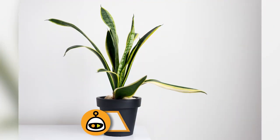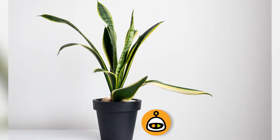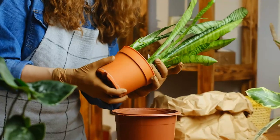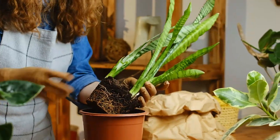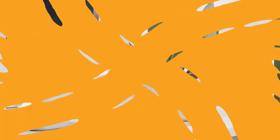While Snake Plant is primarily known for its air-purifying properties, it indirectly contributes to better indoor health. This hardy and low-maintenance plant can remove toxins from the air, including formaldehyde and benzene, which are often found in household products. Cleaner indoor air can lead to improved respiratory health and overall well-being.